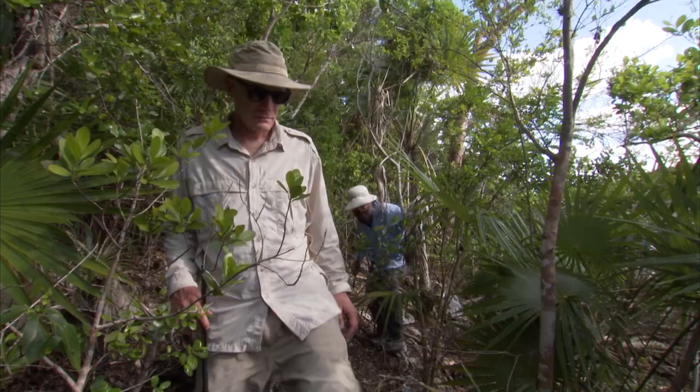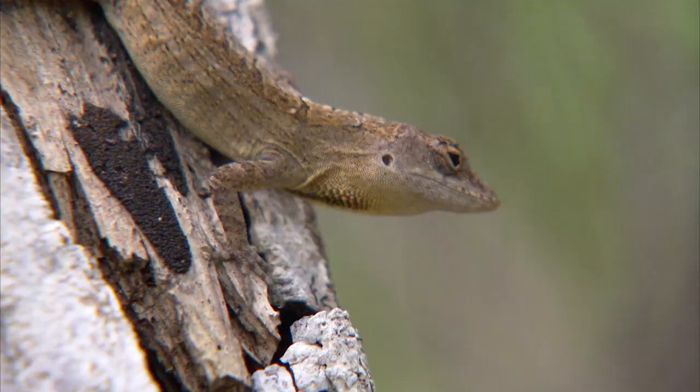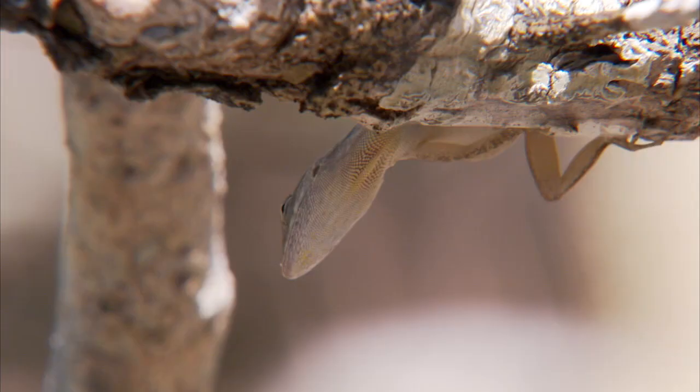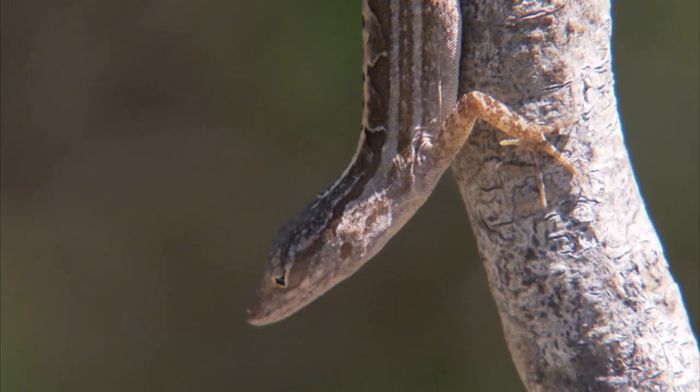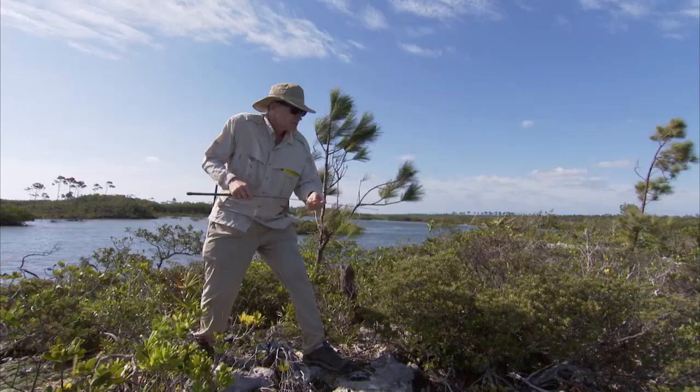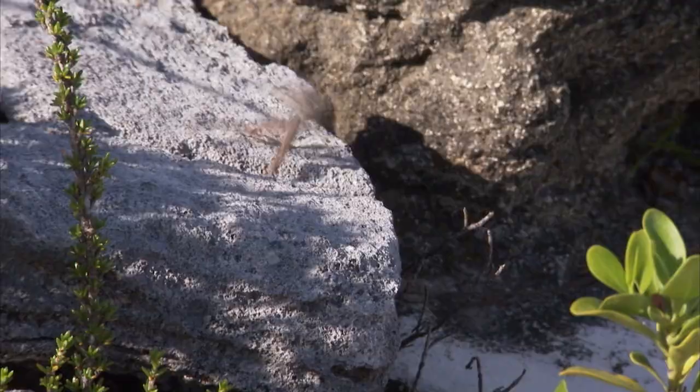For well over 20 years, Jonathan Lossus and his colleagues have studied the remarkably diverse anole lizards that live on the Caribbean islands to understand how so many species and their different traits have evolved. One question they wanted to ask was, what is the impact of natural selection on certain traits such as leg length?